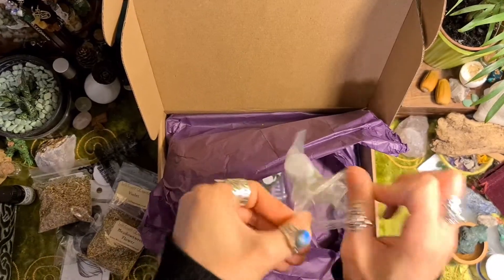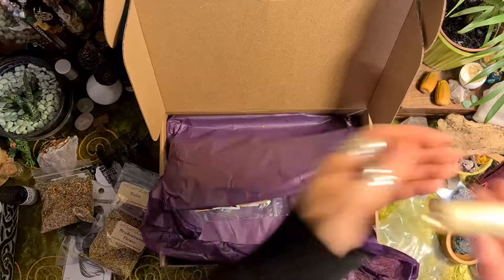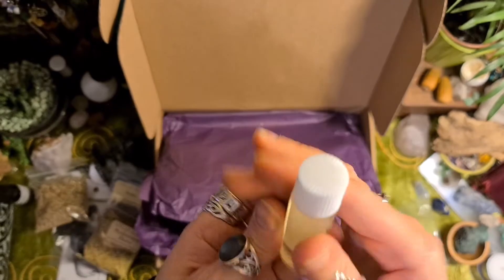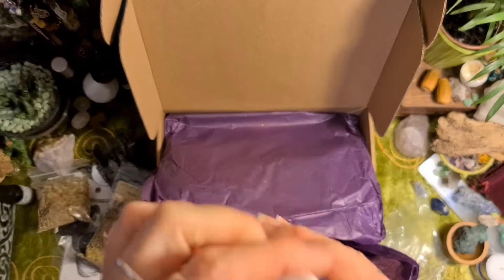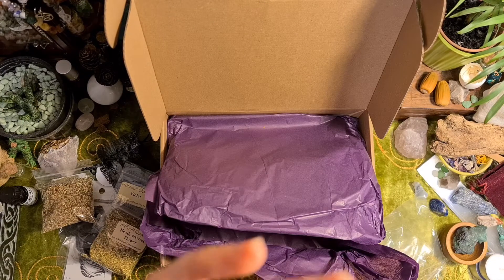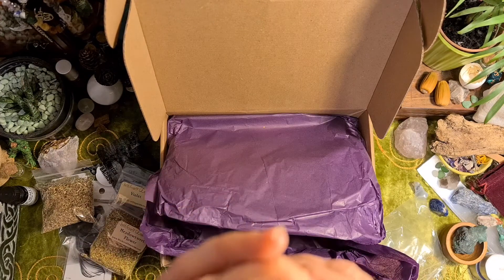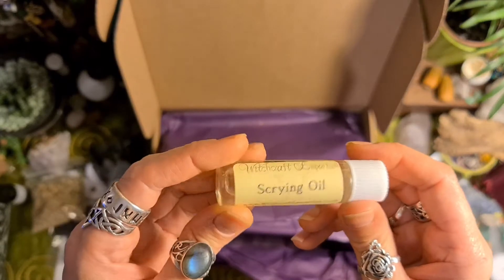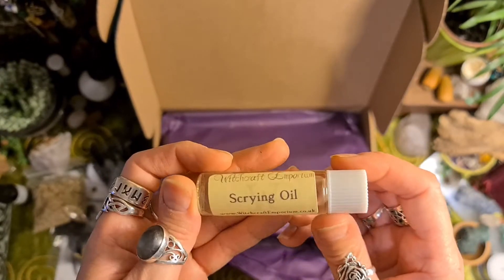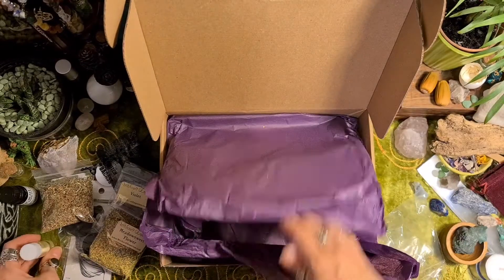Here's our oil — scrying oil. I wonder if that's got mugwort in it. That smells quite minty, a bit menthol-y. Maybe hyssop — yeah, that smells quite like hyssop.